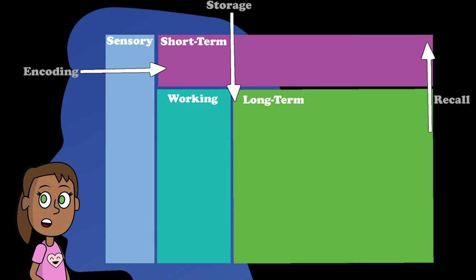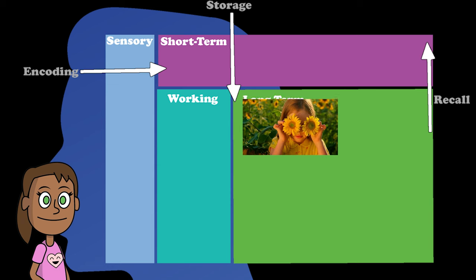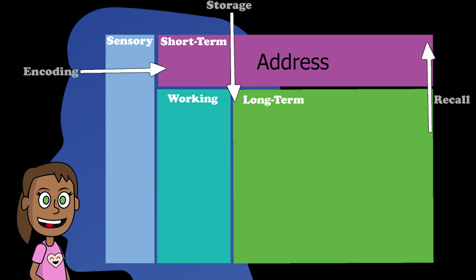Storage is when our brain transfers information from short-term memory to long-term memory. This is like a permanent folder on your computer that keeps things for a long time. For example, when you learn your name, birthday, or address, you store it in your long-term memory so you can remember it later.